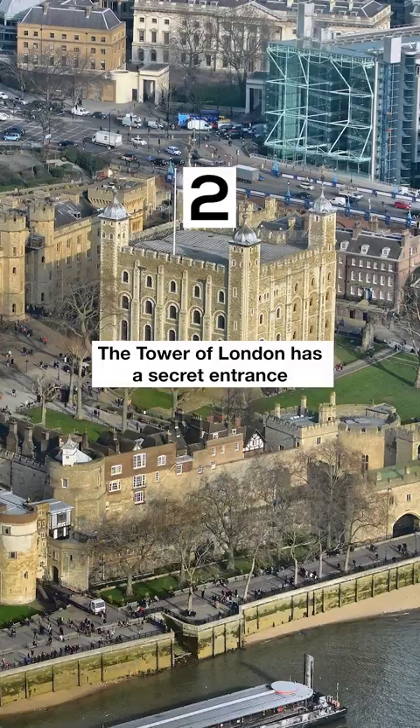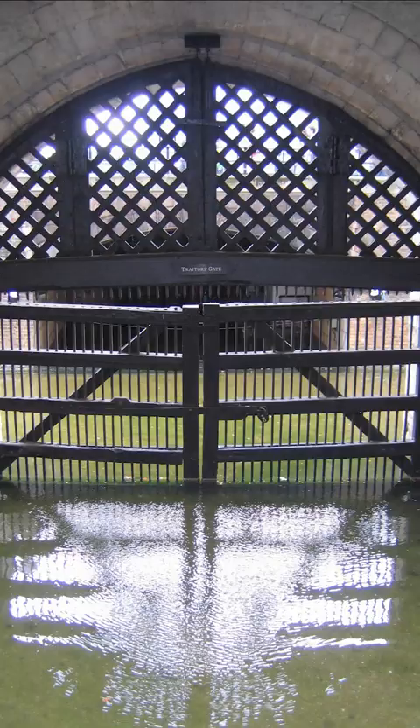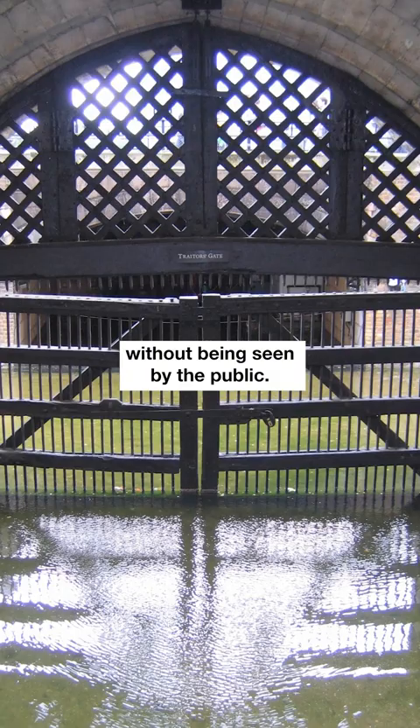The Tower of London has a secret entrance called the Trader's Gate, which was used to bring prisoners into the tower without being seen by the public.